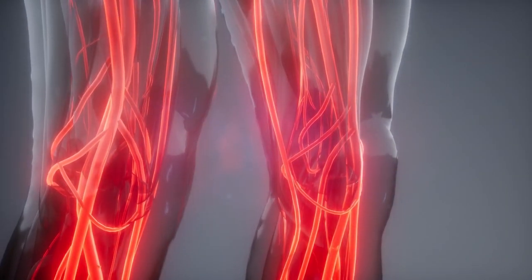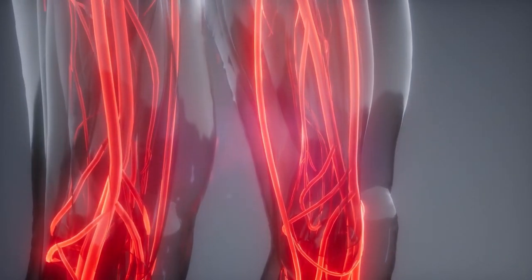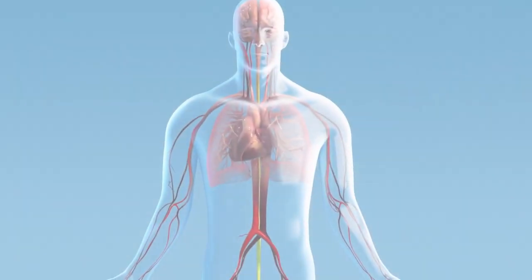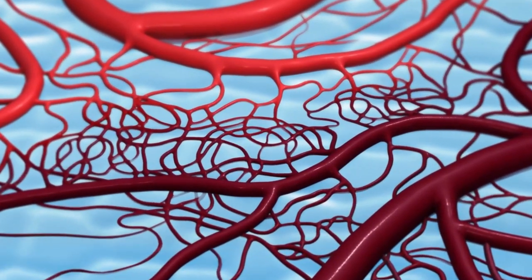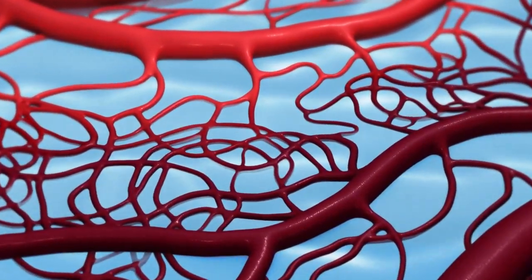Many people do not think about the health of their circulatory system, but a number of signs may indicate that a person already has problems with their blood vessels. This could be poor appetite, feelings of constant fatigue, insomnia, headaches, and dizziness.